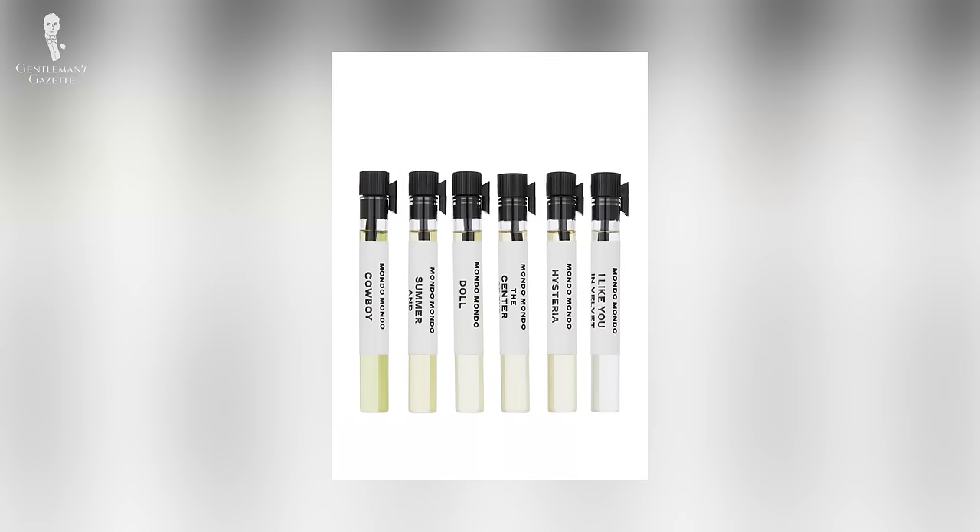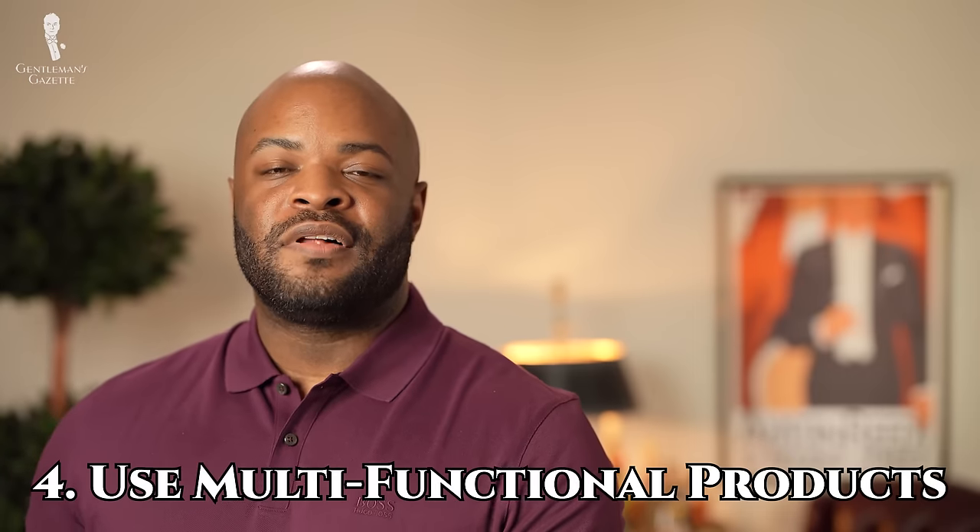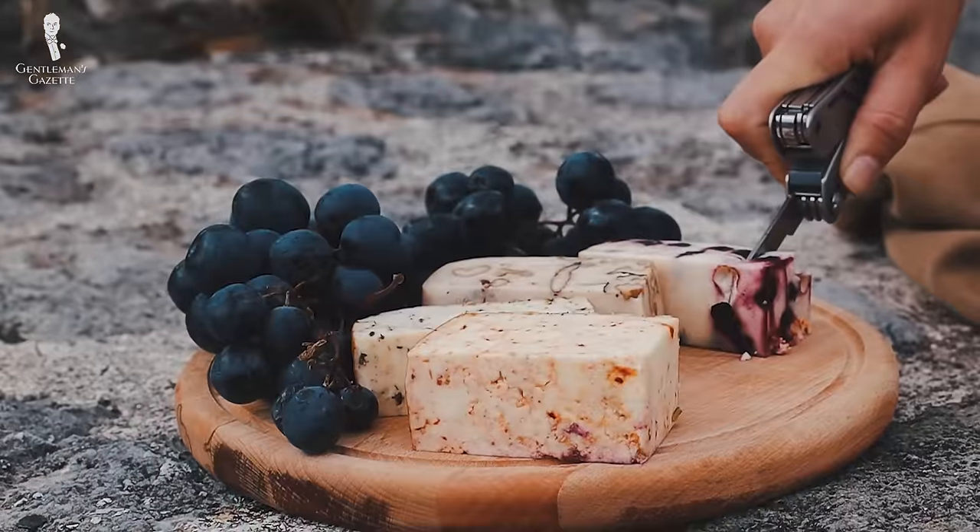That's not the only way to save space — you can also bring some of those fragrance samples you have lying around. Next, use multi-functional products. A great way to avoid bringing multiple products is to bring one product that does multiple things — like a Swiss Army knife of grooming, but just please don't bring a Swiss Army knife on a plane. These products aren't ideal for everyday use, but when traveling, they do save a lot of space.